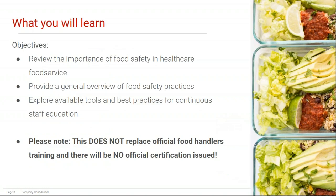The objectives of this presentation are to focus on the importance of food safety in a health care food service environment, using practical examples. It also provides a general overview of food safety practices. We want to explore available tools and best practices for continuous staff education. Note that this is only a one-hour educational webinar — it does not replace official food safety training, and no official certification will be issued, though it does count for CE points for CSNM.